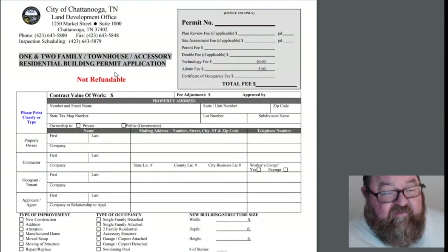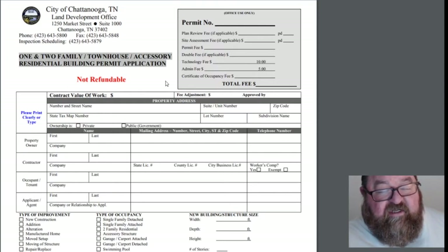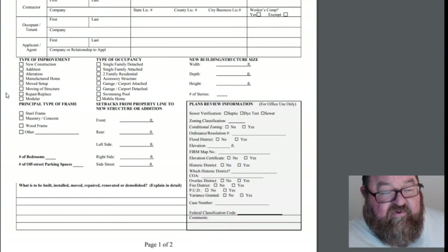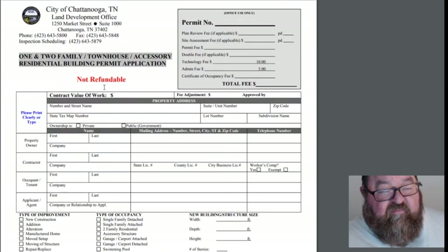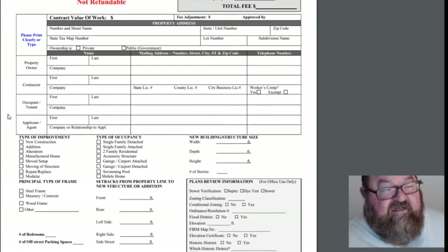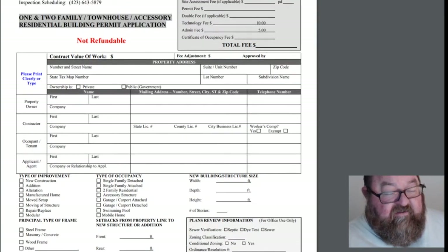You want to get this permit when you're literally ready to start — even the same week — because you'll only get this permit for 12 months. I've been pushed for time before. In most cities, if your building permit expires, you will have to pay this fee all over again. So don't get this permit until you're absolutely ready and have your site clearing lined up.